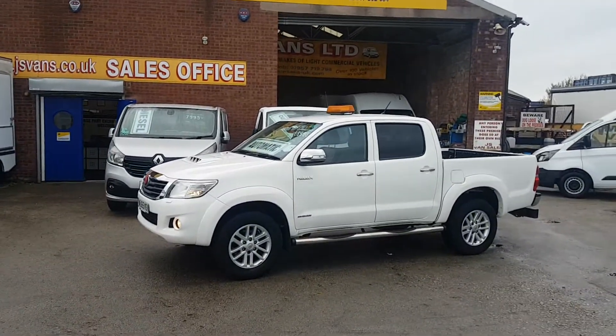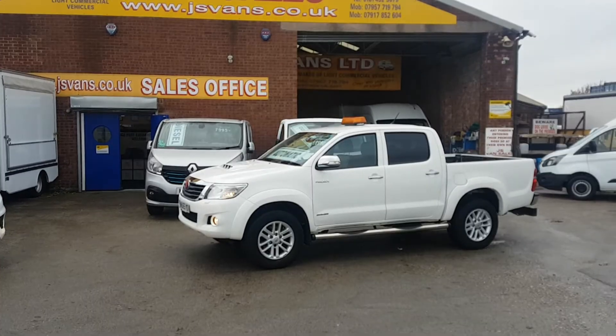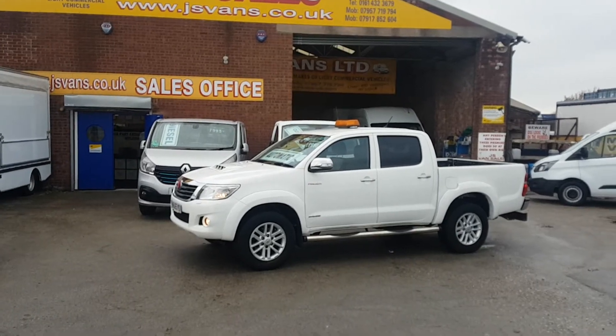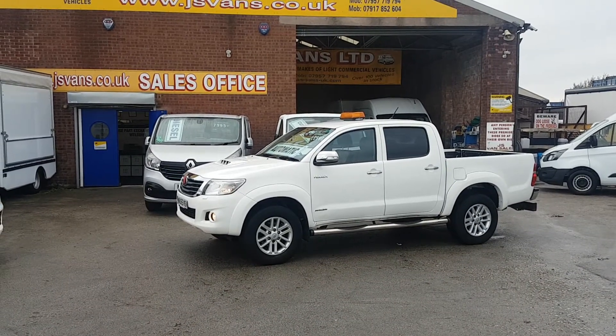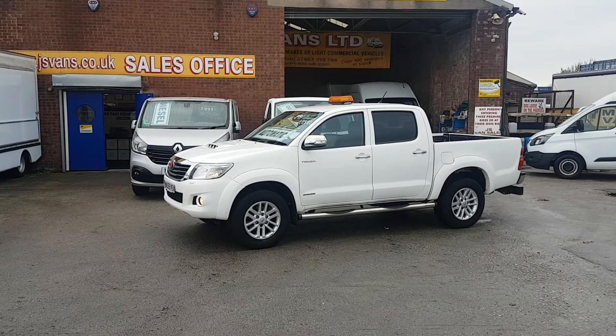If you'd like to ask us, just drop us an email or give us a call. We're open seven days a week, fully FCA approved van dealer, family run business, been in the trade over 30 years. All vehicles HPI checked, mileage checked, and come with the free JS Vans mega warranty offer. Thanks for watching the video.